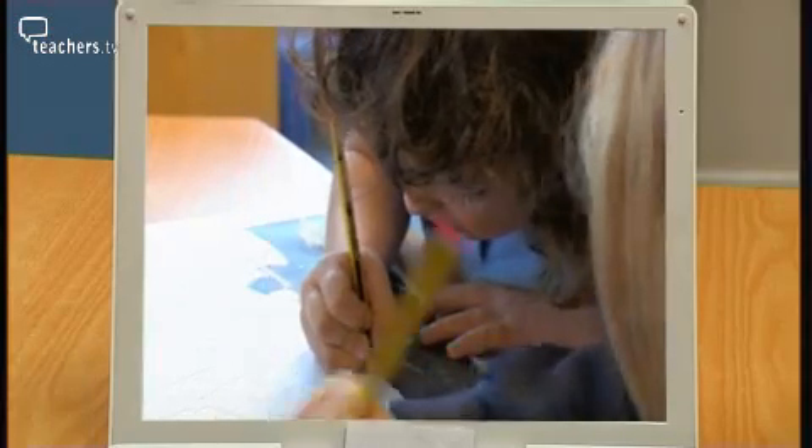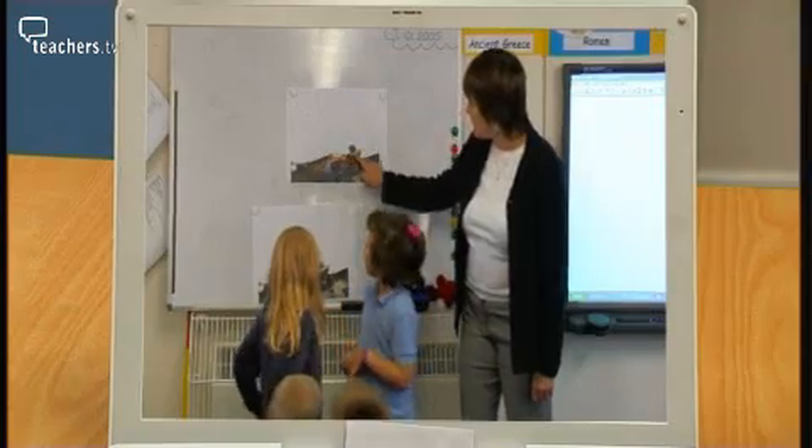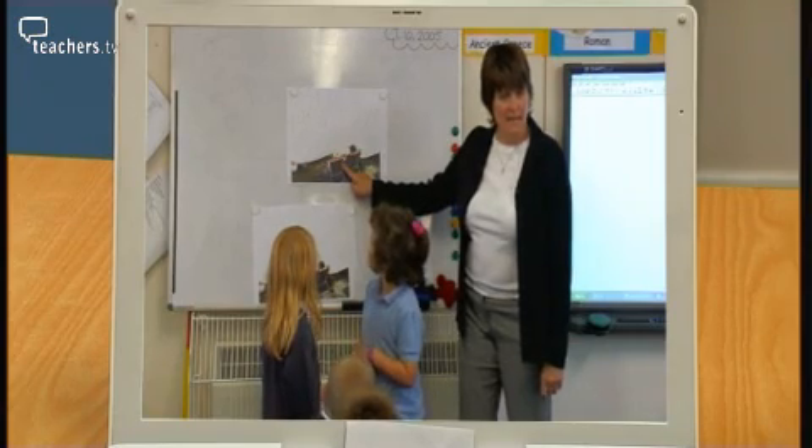In the evaluation, Debbie explains her rationale for the starter activity: she was trying to tease out what information the children could provide from just half of the picture — seeing whether they could suggest the background, which was quite hard. David Weatherly praises it as an excellent 'cold starter' approach where children are not told what they're going to learn, but are made to speculate and think about what it might be.